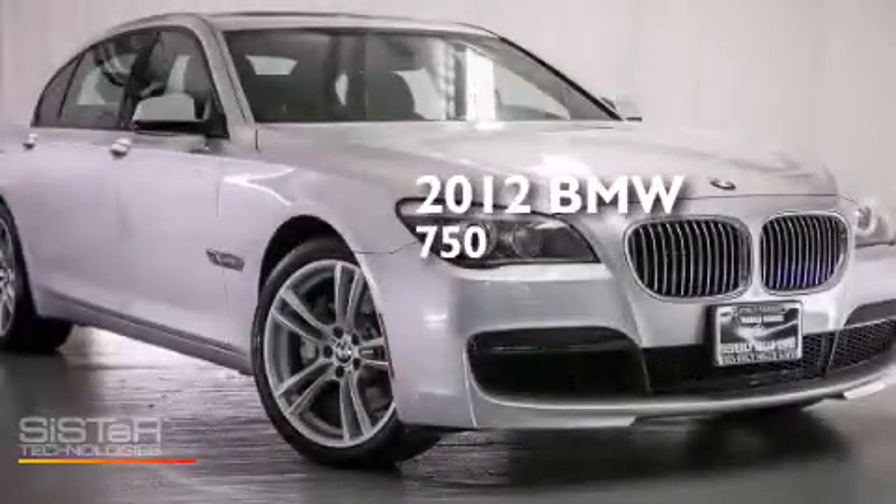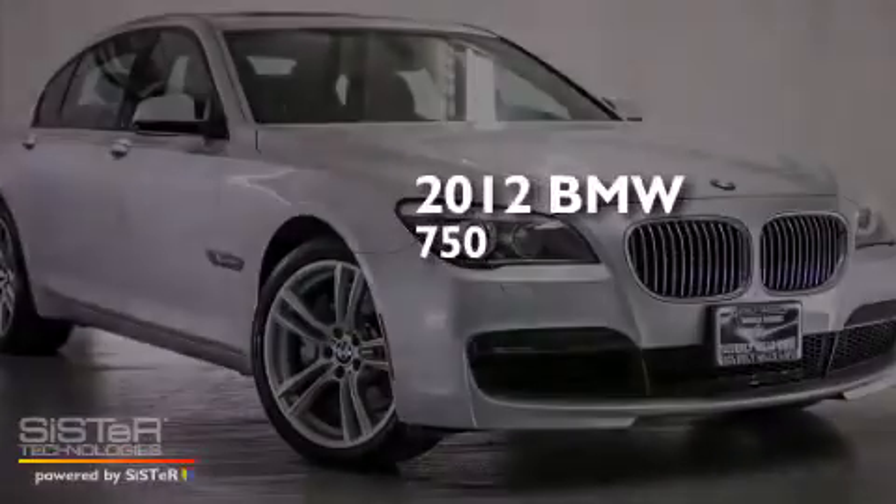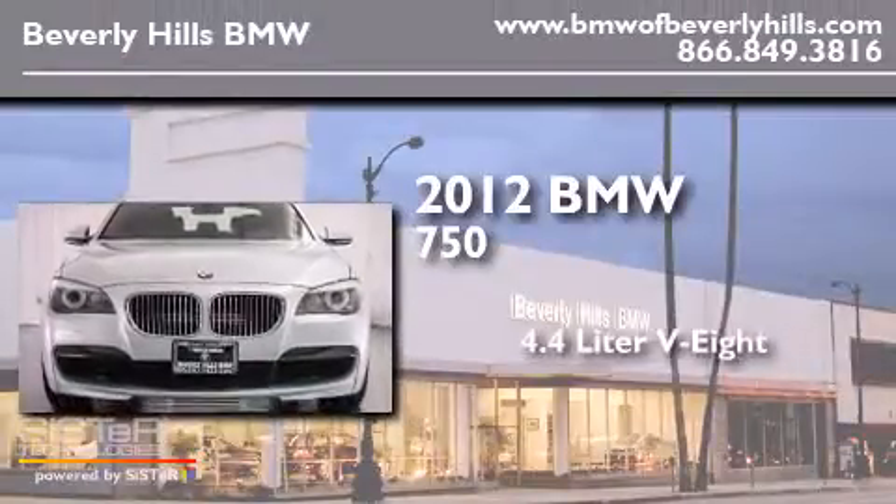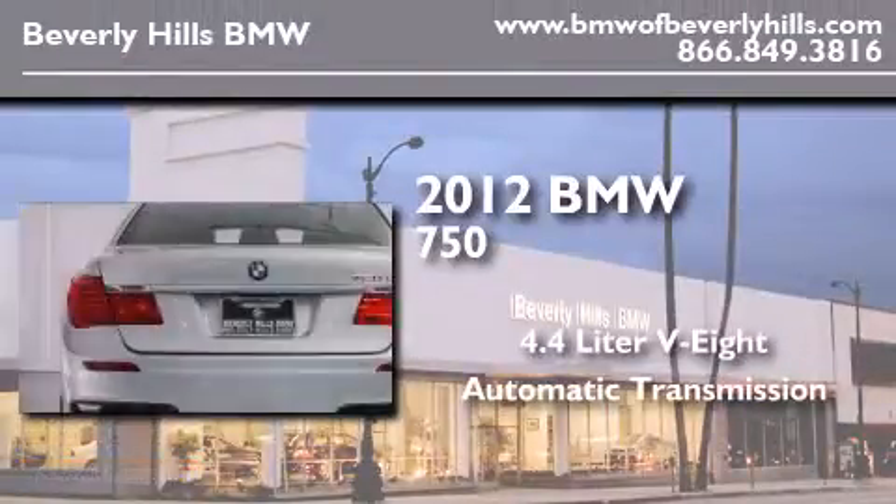This is a certified pre-owned 2012 BMW 750. It features a 4.4 liter 8-cylinder engine and an automatic transmission.